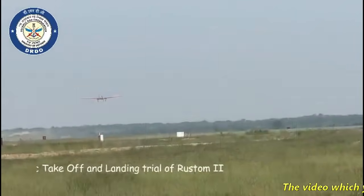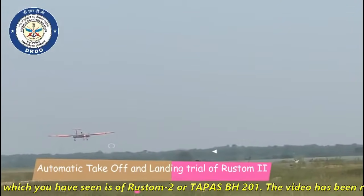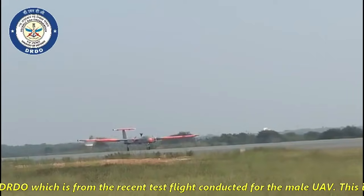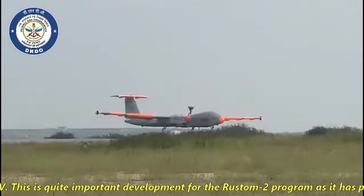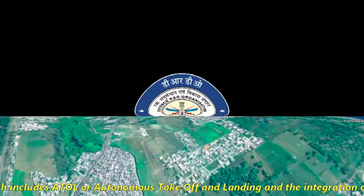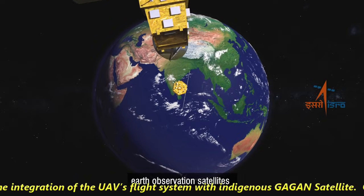The video you have seen is of Rustam 2, or Tapas BH 201. The video has been released today morning by DRDO from the recent test flight conducted for the male UAV. This is quite an important development for the Rustam 2 program as it has proven two critical technologies: ATOL, or autonomous takeoff and landing, and the integration of the UAV's flight system with the indigenous Gagan satellite.